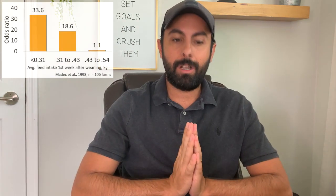Transitioning to the nursery — going back to 1998, Dr. Madac from France ran a study across 106 farms and observed that pigs that didn't eat very well in that first week had more diarrhea with an increased odds ratio. You want to make sure pigs are eating more than 400 grams in that first week. Also, make sure you're finding pigs that are not eating after a few days post-weaning — don't go for the small ones only, you're going to have medium and heavy pigs that are not eating either.